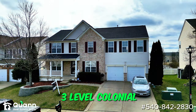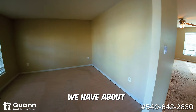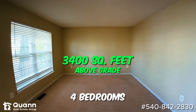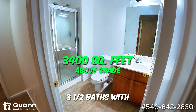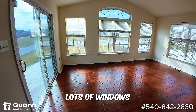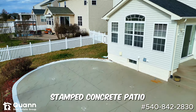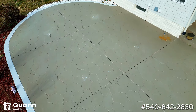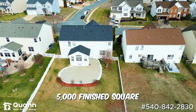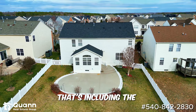Thanks for having me today. This is a great three-level colonial — it's got three finished levels. Above grade, we have about 3,400 square feet. It is four bedrooms, three and a half baths with a loft area upstairs, a sunroom, lots of windows, lots of light coming into the kitchen area, and a concrete patio. We're over 5,000 finished square feet in this house — it's one of the larger models, and that includes the below-grade level as well.